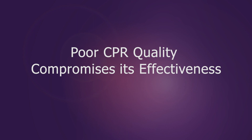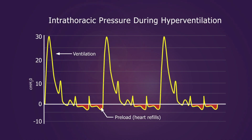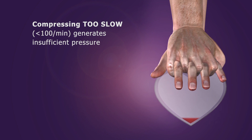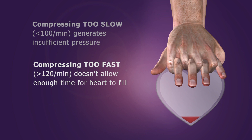Studies also show that caregivers often make errors during the performance of CPR that compromise its effectiveness. For example, ventilating too often or with too much tidal volume causes excessive positive intrathoracic pressure that limits blood flow back to the heart and increases ICP. Compressing too slow fails to generate enough pressure within the circulatory system. Compressing too fast limits preload because the heart does not have enough time to fill with blood.